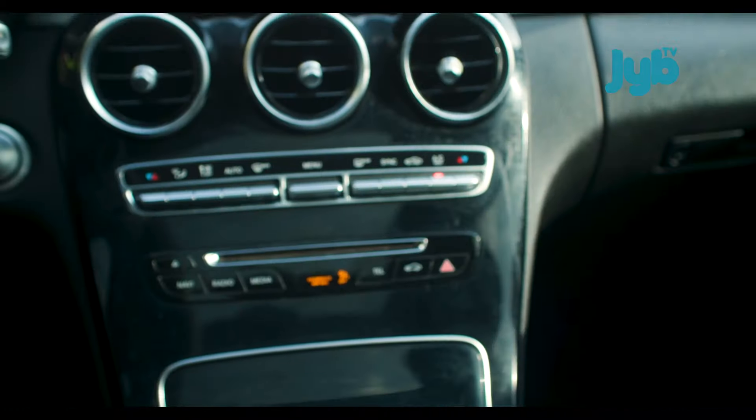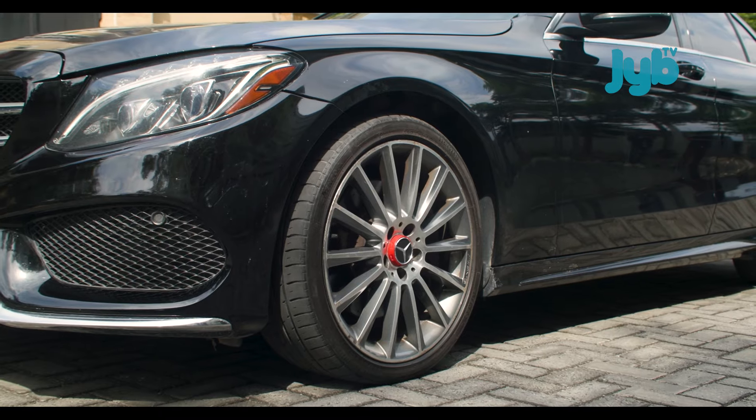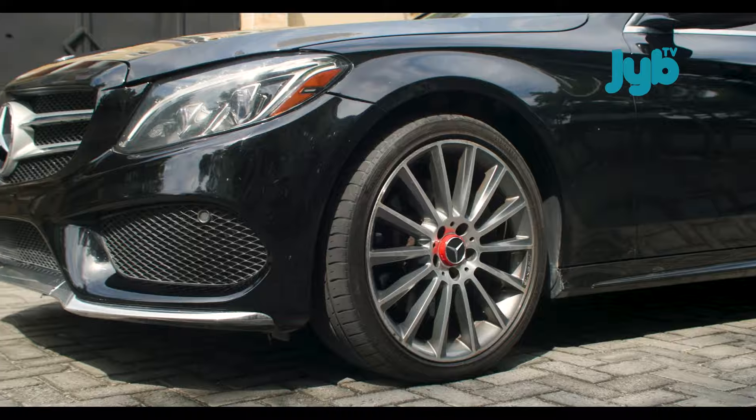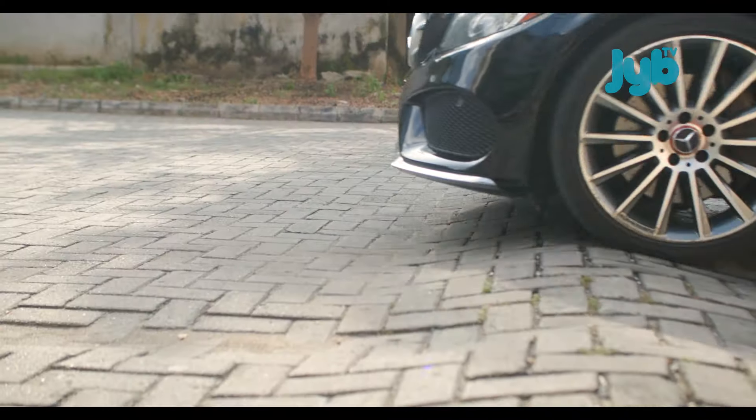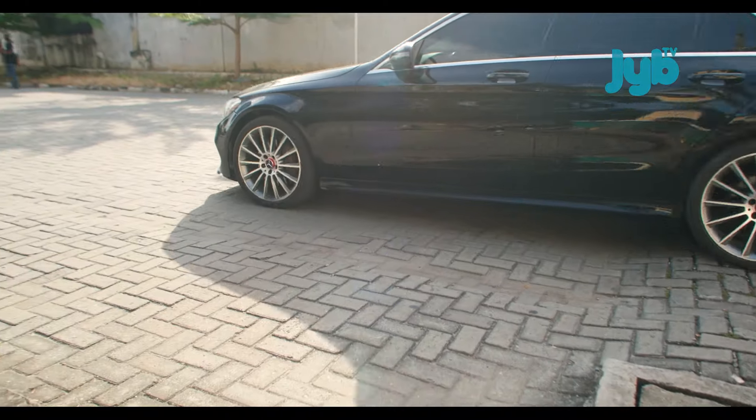Air conditioning never gets it wrong. And then the surface-to-height ratio with the tires — we make it work. It's a very low car.